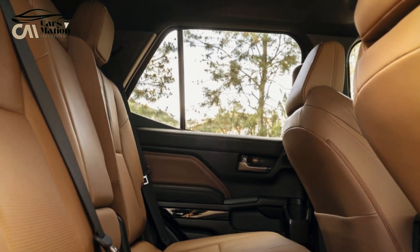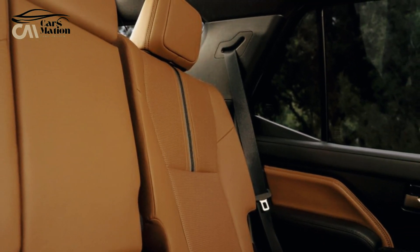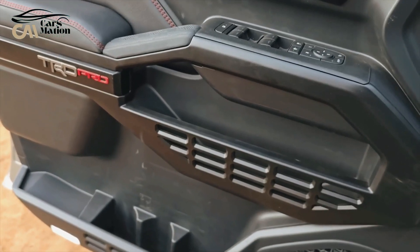The 4Runner can't quite equal the Bronco and Wrangler's door-free and roof-free experience, but it still manages to please with its roll-down rear window and optional sunroof.